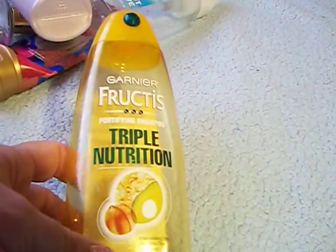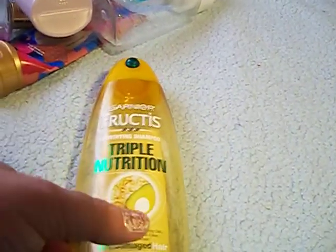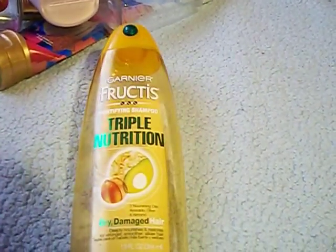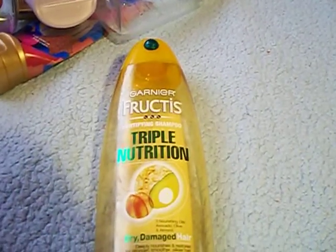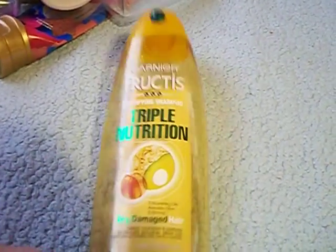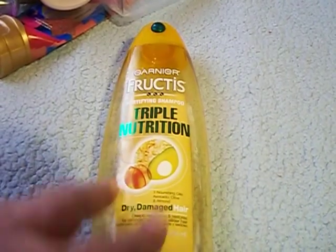I have a Garnier Fructis Triple Moisture Fortifying Shampoo, for dry and damaged hair. This smells really really good and it did a good job on my hair. Believe it or not, that's the first time I've ever tried Garnier shampoo — I've tried other products from Garnier but not the shampoo. I really really like this so I would definitely repurchase.